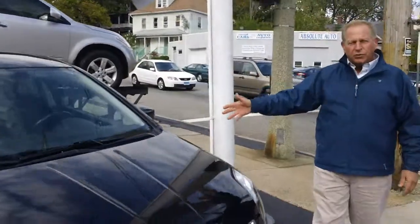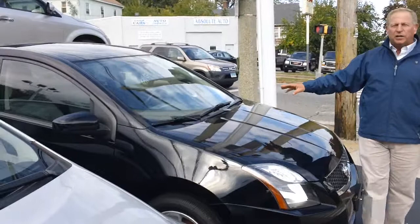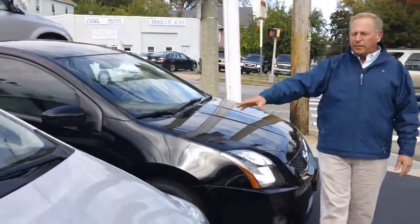I want to show you about a 2012 Nissan Sentra with only 25,000 miles on it. It's only $13,900, loaded with equipment.